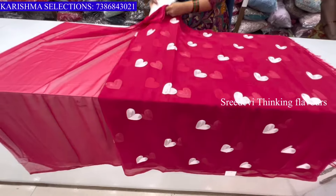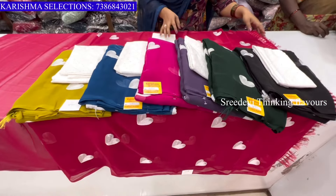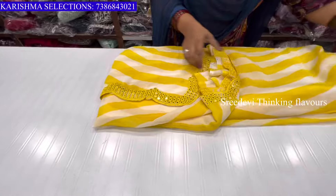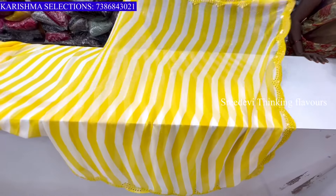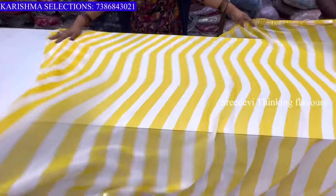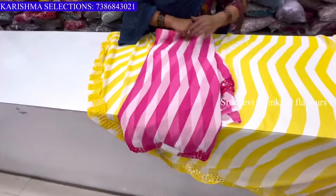Hi friends, welcome back to our channel. We have a beautiful designer sari collection from Karishima Selektions, KPHP Hyderabad. In the description of the Eros collection, we have all the blouse stitching cost of the sari. We have all the details available online and offline.